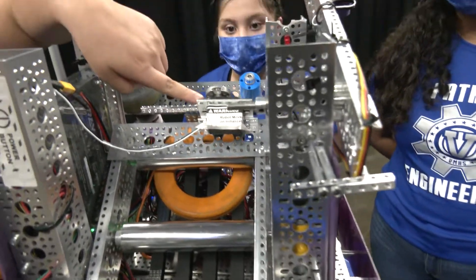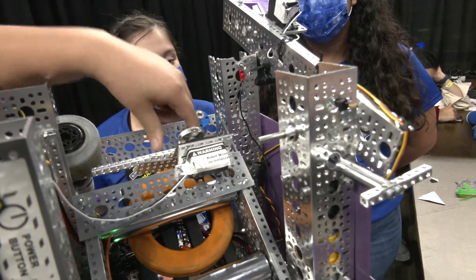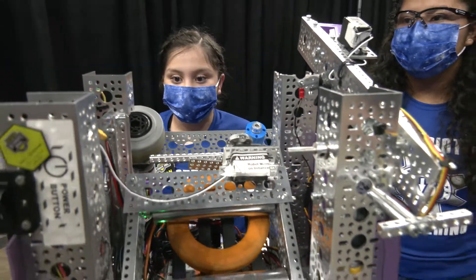Also right here, this little mechanism is our ring stopper. We have to use this in order to stop the rings from going all the way to the top so we can let the shooter go to its full potential.